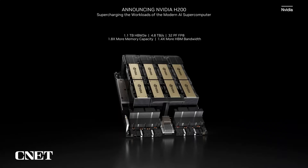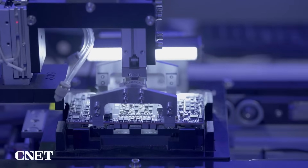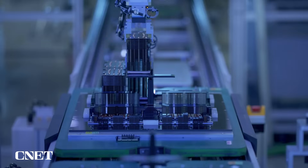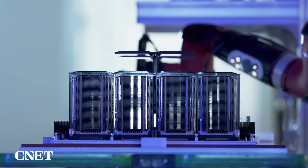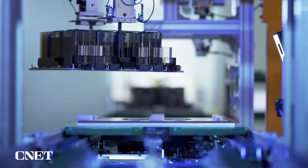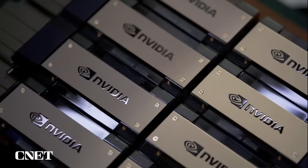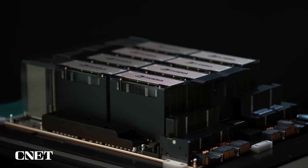To optimize compute performance, the H200 stands as the world's premier GPU featuring HBM3e memory, marking a significant milestone in our pursuit of maximizing computational capabilities. The H200 offers a remarkable leap in memory performance, boasting 4.8 terabytes per second of memory bandwidth — a substantial 1.4x increase compared to the H100 GPU. H200 also significantly expands memory capacity by nearly 1.8x, reaching a total of 141 gigabytes per GPU.